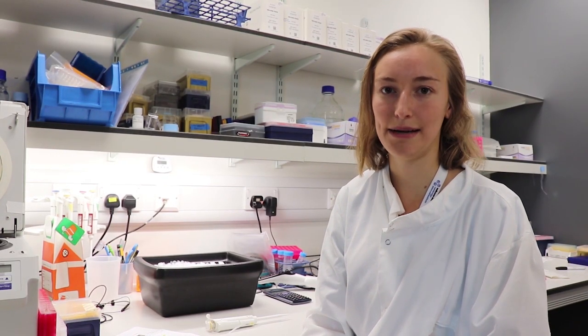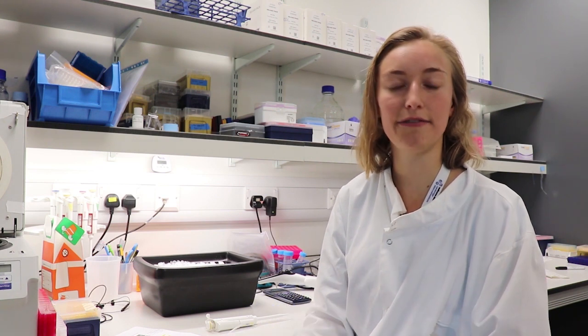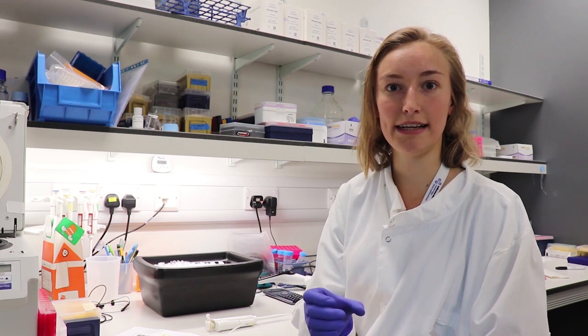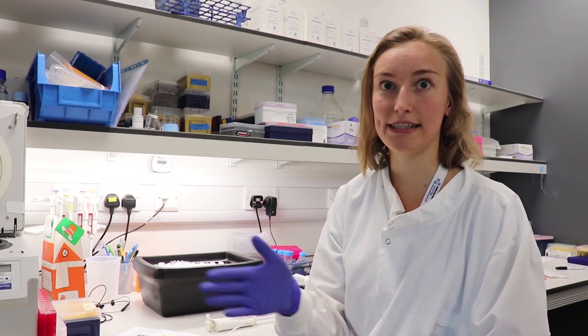My name is Noemi Linden and I work in the Hendrick lab at the Cambridge Stem Cells Institute on mouse embryonic stem cells. We are very interested in learning more about early embryonic development, because this is the time when, from cells which are all the same — from stem cells — the cells start to differentiate into different cell types.